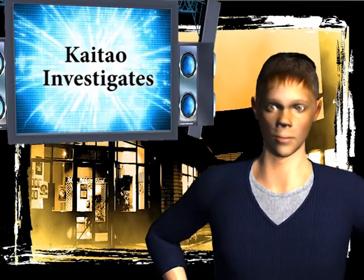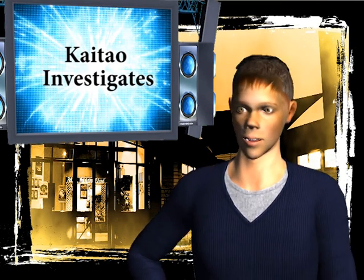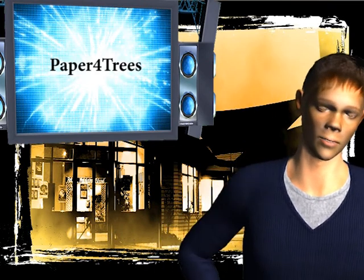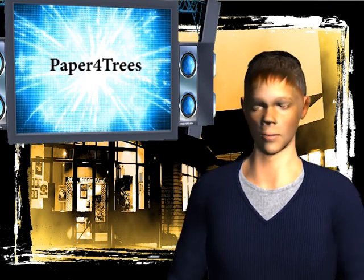Hi, my name is Brayden and welcome to Kota Investigates. Today we are looking at the Paper for Trees programme. Now we will cross over to Courtney for an interview with Olivia and Cara who are our environmental leaders here at Kaito.